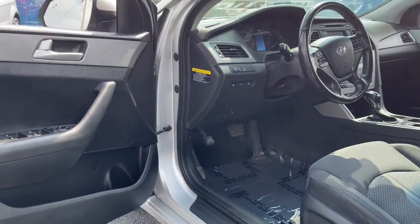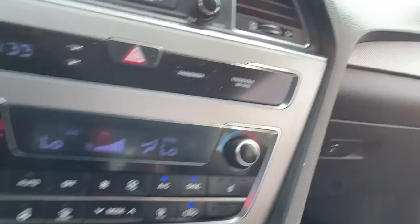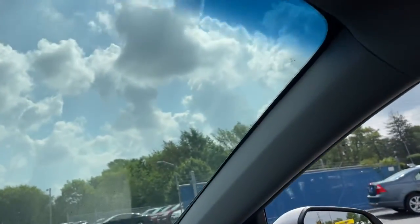The following are some of this vehicle's highlighted options: Keyless Entry, Satellite Radio, Heated Mirrors, Steering Wheel Audio Controls, Bluetooth Connection.